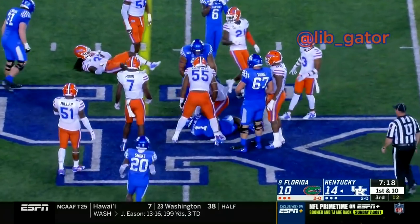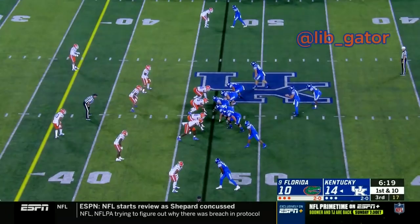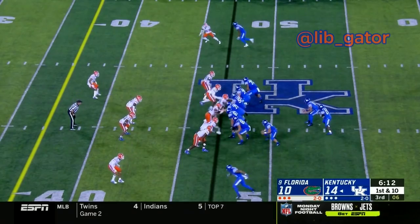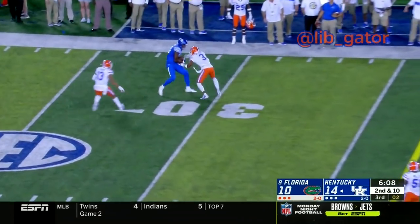Snap to Smith, Smith hands it off to the tailback. Receiver to the right, twins to the left — here's Sawyer Smith dropping back, looking to throw, and fires the ball down the left side. They bring a tight end to the left, snap to Smith, Smith looking to throw, fires it off to the right — and it's going to be caught. Targeting defense number 13.